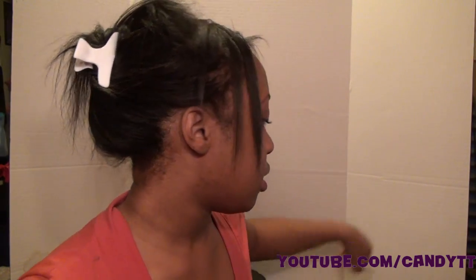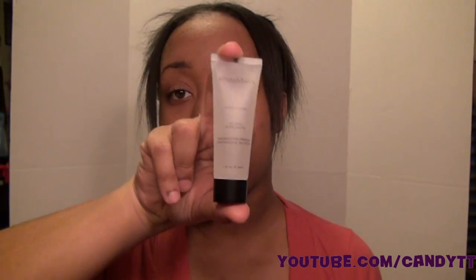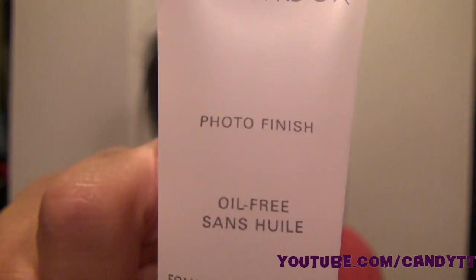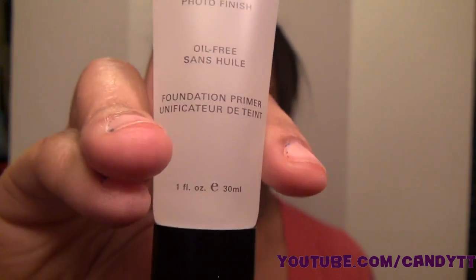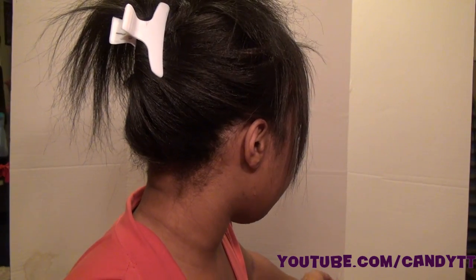So the primers first — I had tried out their little sample size primer and I loved it so much I didn't even wait for it to become empty before I got the full size one. This is from Smashbox and it's oil free. Since I have oily skin I knew my primer had to be oil free. It's really amazing — it gives you a nice silky base for your foundation.